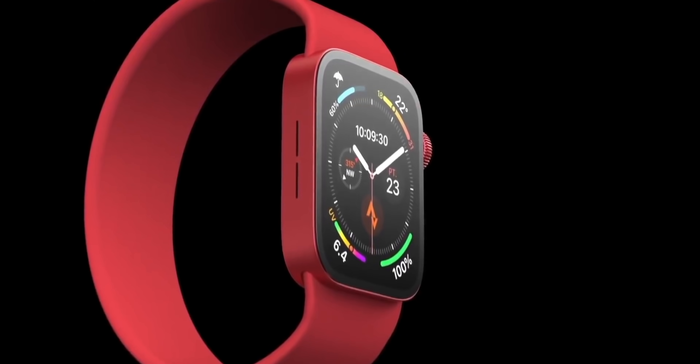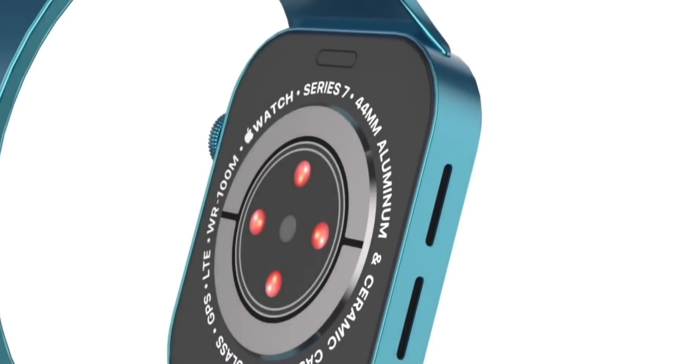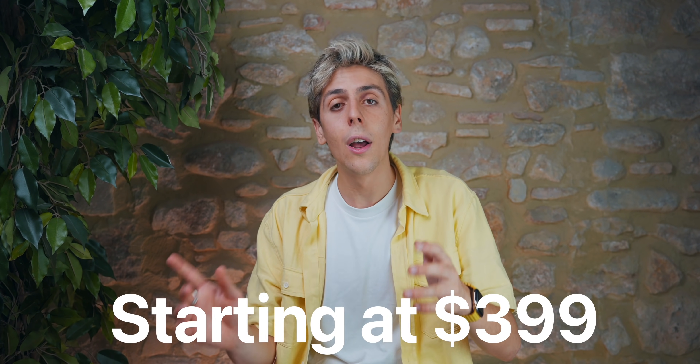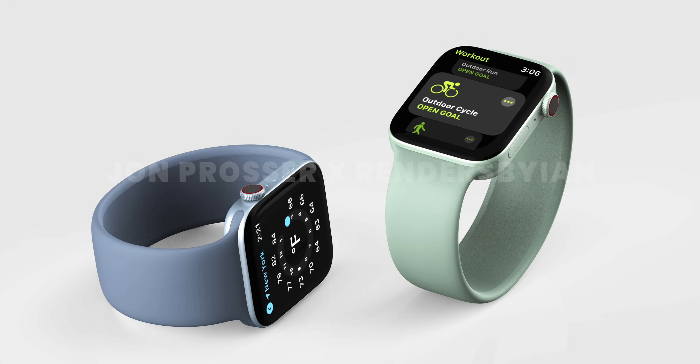Apple Watch Series 7 is expected to be announced at the September keynote, so it should be announced in September and probably released in early October or even late September. For price, $399 for the base aluminum model. Every time you want better quality or a better material, you're going to have to go up in price.